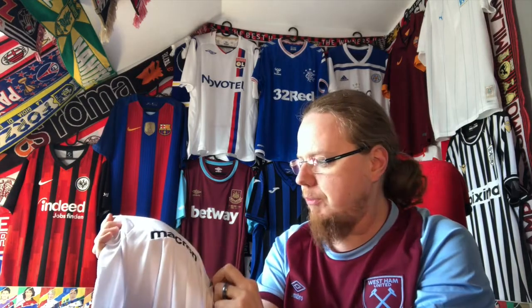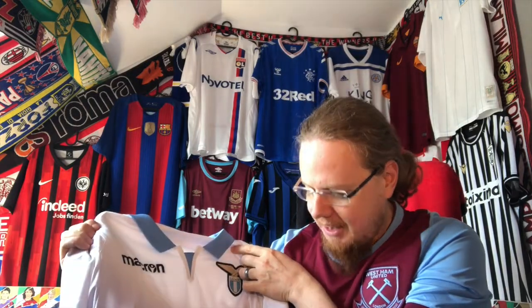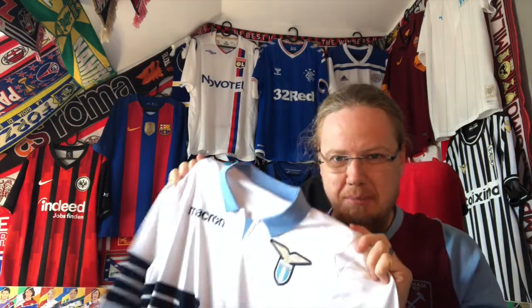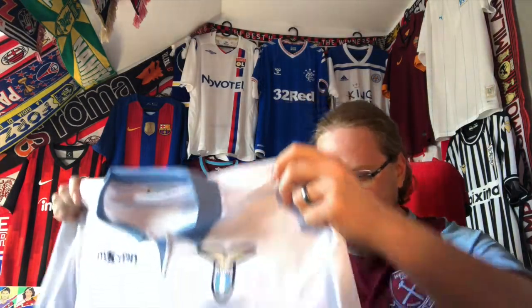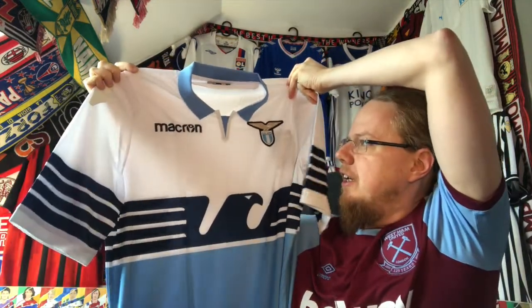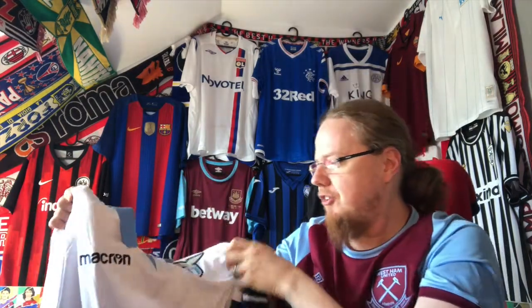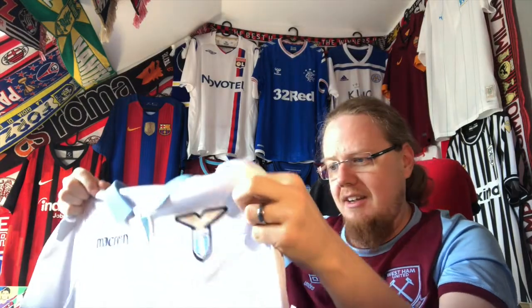I noticed this was the last season Macron had their wordmark logo. There's a long-standing debate between me and Idris — he says the new one is better, and I see his point. It never bothered me, but I have to say, as soon as they came up with the new logo, the overall shirt designs didn't necessarily take a plunge, but almost anything Macron produced up until that point I really really liked — for about four or five seasons — with this being the crowning achievement. What I also like is that the Macron logo here is in white. That is great branding because it doesn't destroy the shirt in any way.